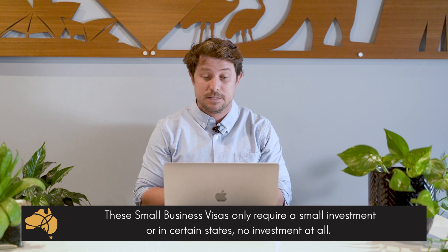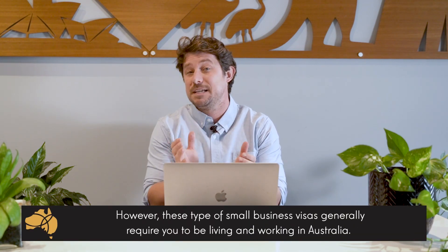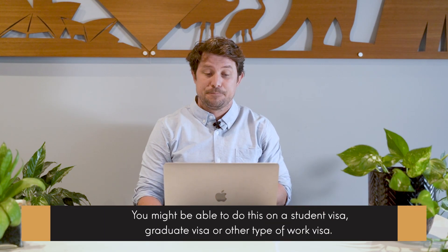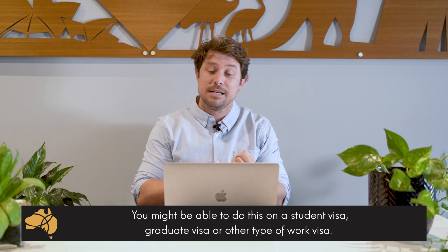You can just build up the business. However, these small business visas do require you to be living and working in Australia when you apply, so you will only be able to apply for these visas from inside Australia. You might be able to apply on a student visa, a graduate visa, or some other type of work visa.